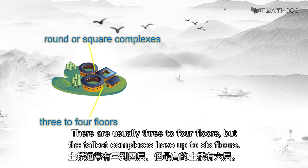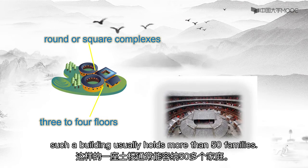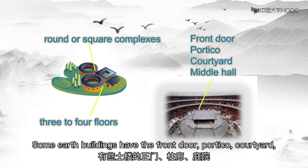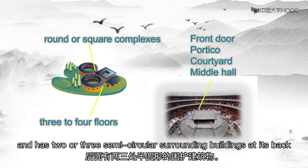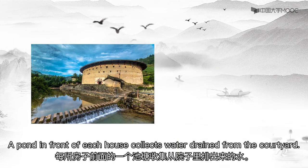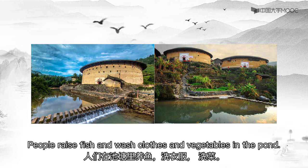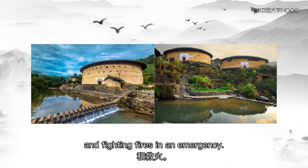There are usually three to four floors, but the tallest complexes have up to six floors. Including the houses in the yard, such a building usually holds more than 50 families. Some earth buildings have the front door, corridor, courtyard, and the middle hall as an ancestral hall, which is flanked by chambers and has two or three semi-circular surrounding buildings at its back. A pond in front of each house collects water drained from the courtyard. People raise fish and wash clothes and vegetables in the pond. The water from the pond is also used for watering the vegetable garden and putting out fires in an emergency.